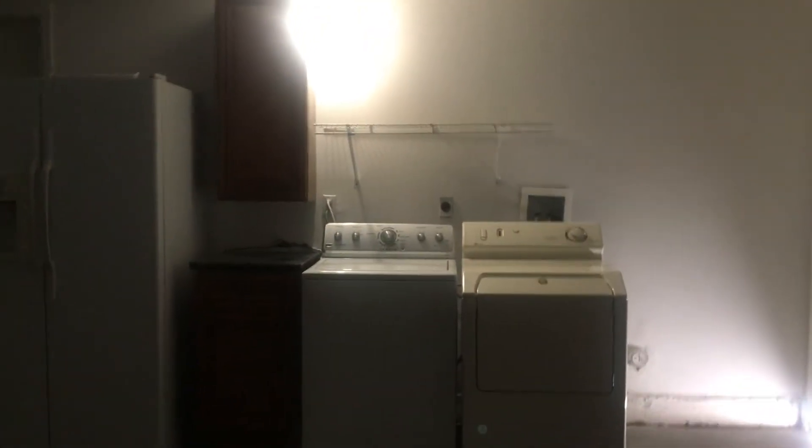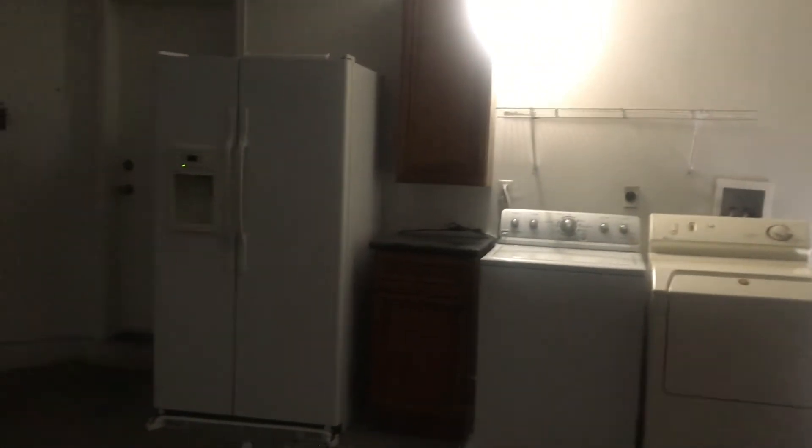Now I'm going to show you the garage. It's a two-car garage, which is a big garage. We can fit two cars in here, plus the washing machine and dryer are in the garage. Alright guys, now I'm going to show you the neighborhood.